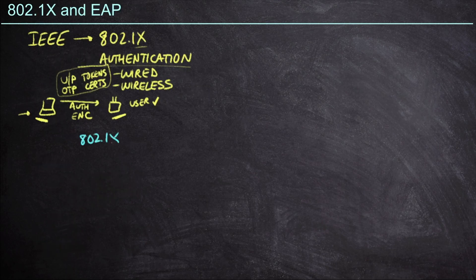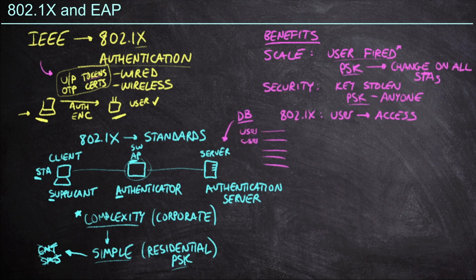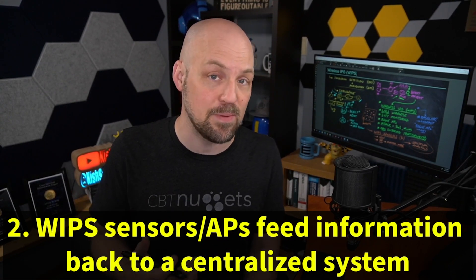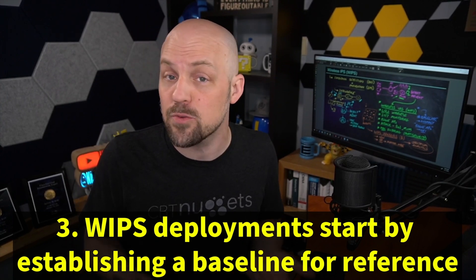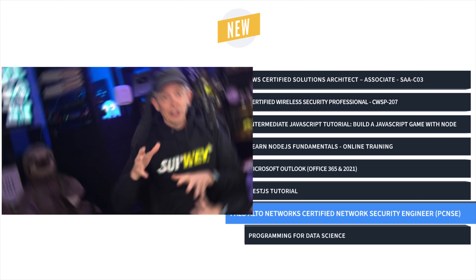This course prepares you to take the CWSP-207, a cert trusted by employers to represent a wireless security professional who can be relied on to do their job and do it well. And finally, it's Palo Alto PCNSE training with Keith Barker.